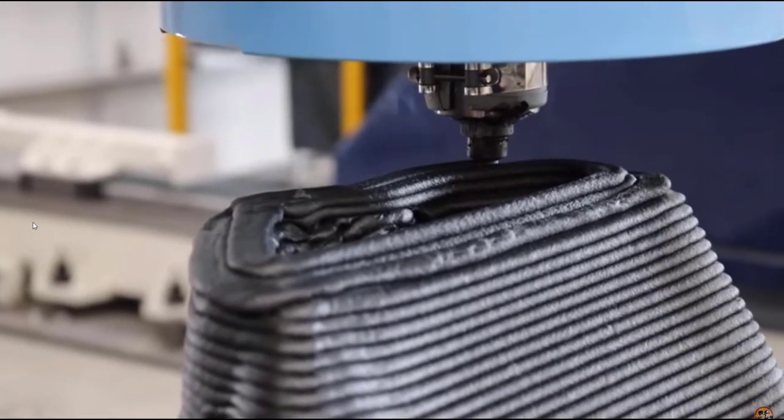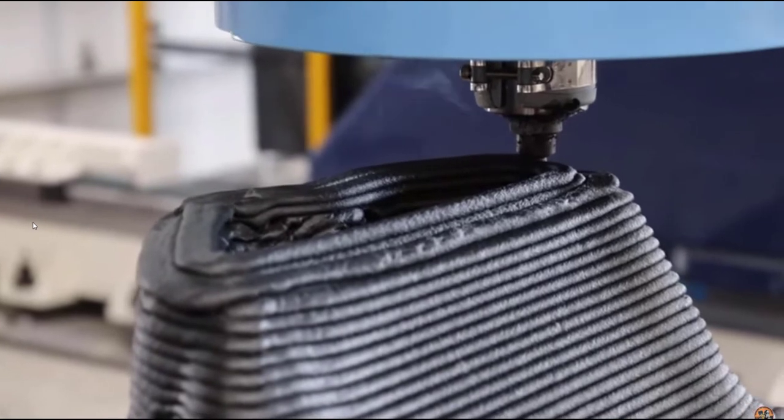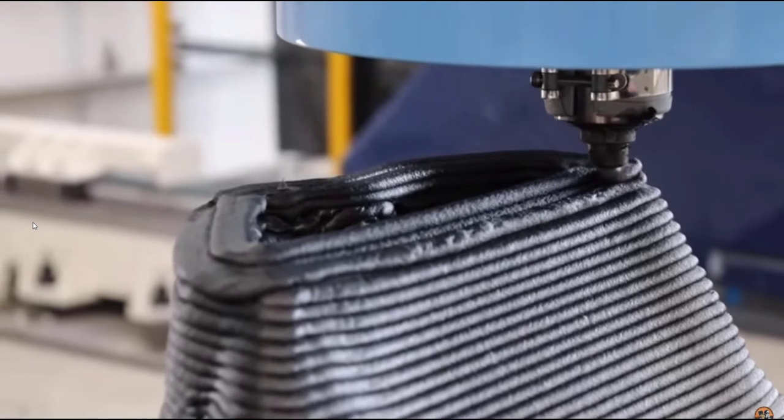The materials we're using right now are PLA, Woodfield PLA — which is the material we've developed here — and carbon ABS, because that's been commonly used in large-scale printing. But we could print almost any thermoplastic on the machine.